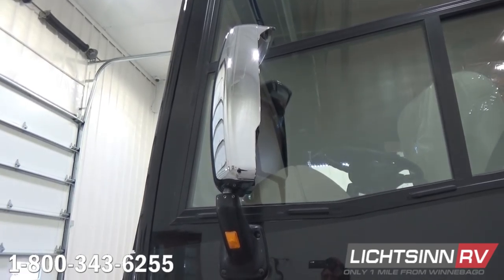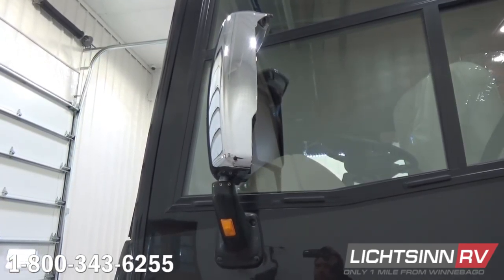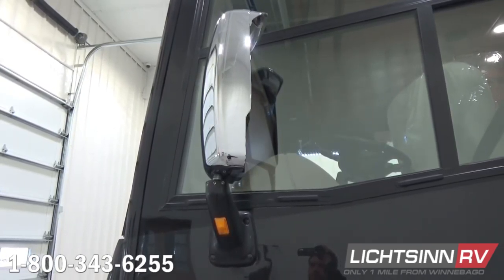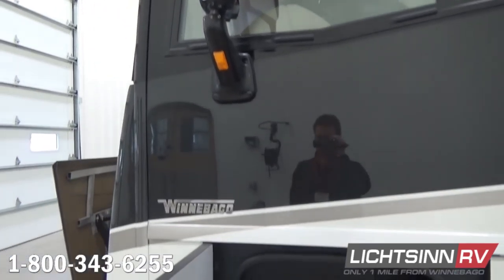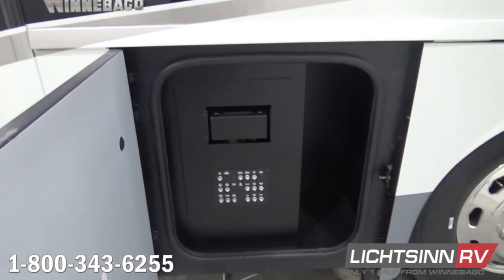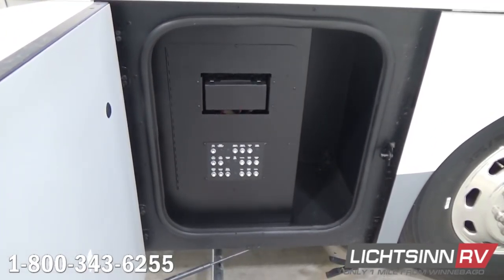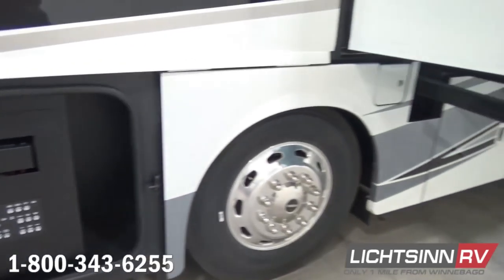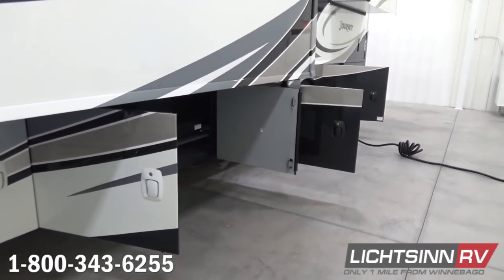Up front you'll find the Cummins Onan 8,000-watt quiet diesel generator that sips fuel off the top three-quarters of the main fuel cell on a convenient slide-out tray. You'll find chrome mirrored heads — the top two-thirds powered and heated, the lower one-third with convex wide-angle technology — that ties in nicely with the side video camera monitoring system, which is integrated into the rearview camera monitoring system with the Rand McNally RV GPS setup.